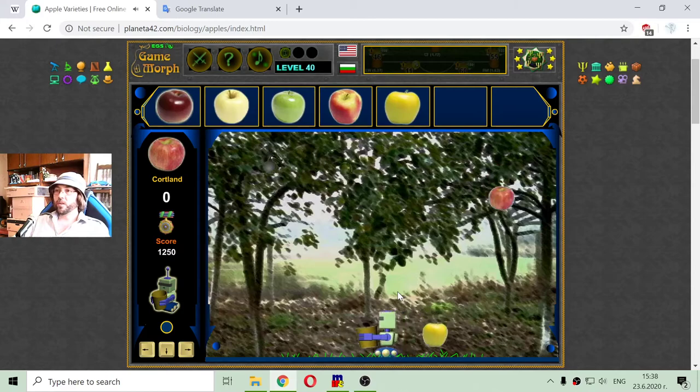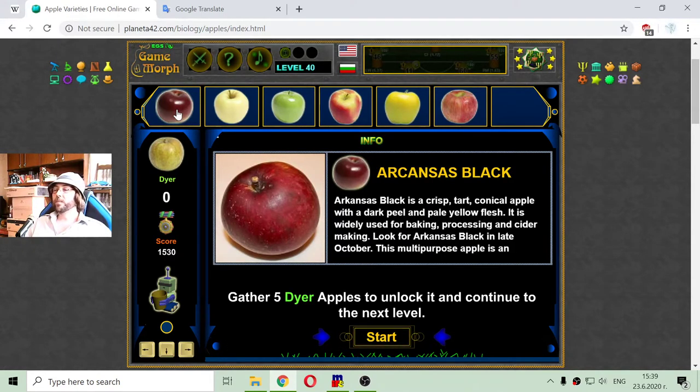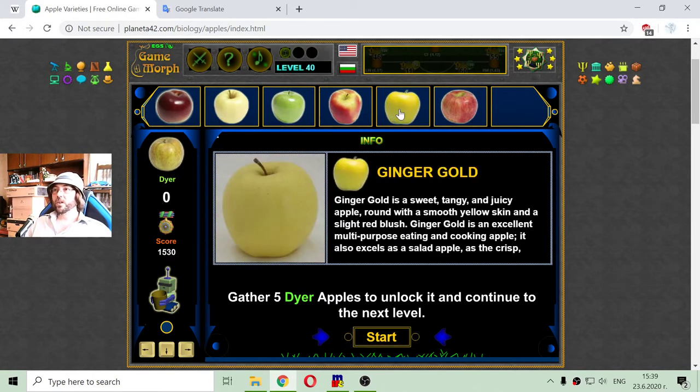Collecting Cortland apples now. I can identify Ambrosia, Ginger Gold, Granny Smith, Arkansas Black, and Cortland as they fall. Need to be careful with bombs while targeting Cortland. I collected all five and now I know six apple varieties: Arkansas Black, Golden Delicious, Granny Smith, Ambrosia, Ginger Gold, and Cortland.